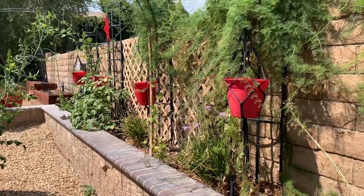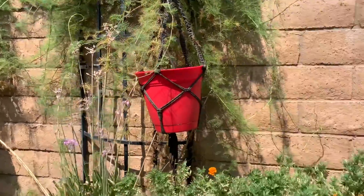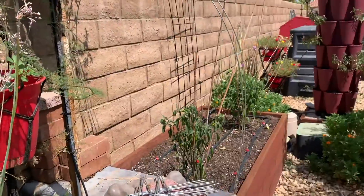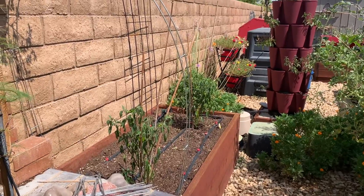My husband cleaned out the spaghetti squash because the squash bugs were rampant. Right now even the serranos here are drooping.